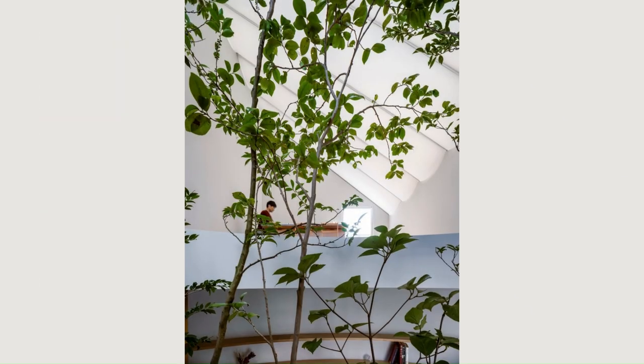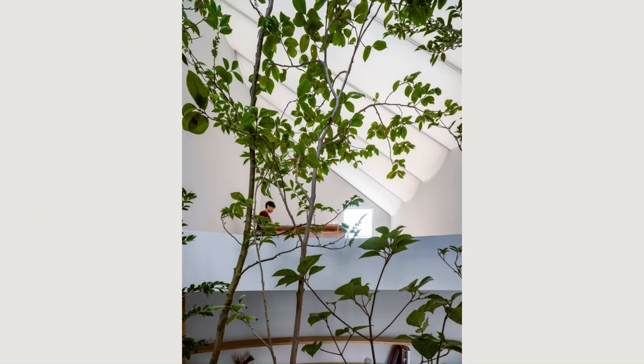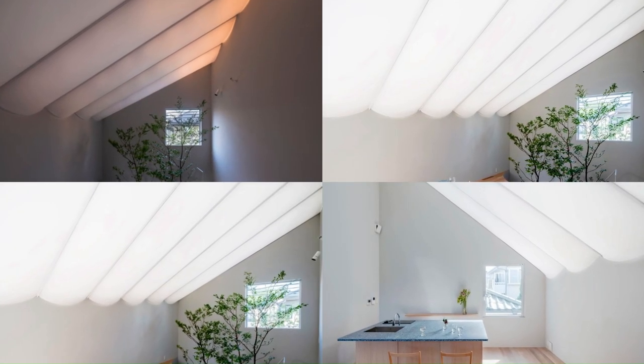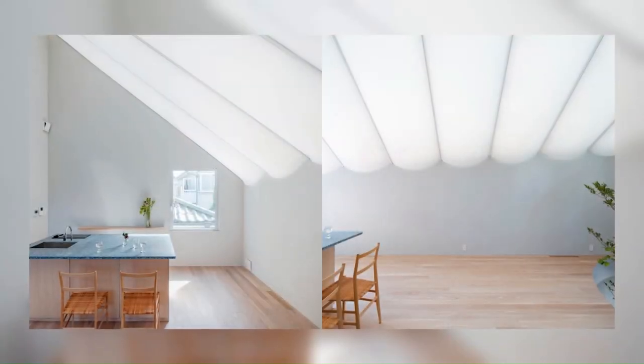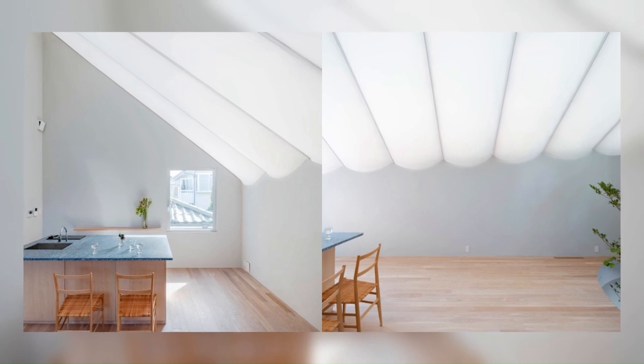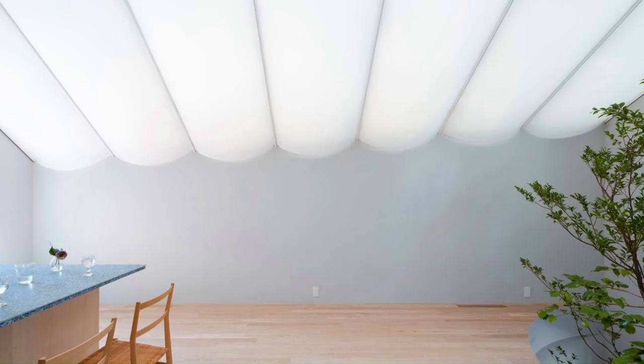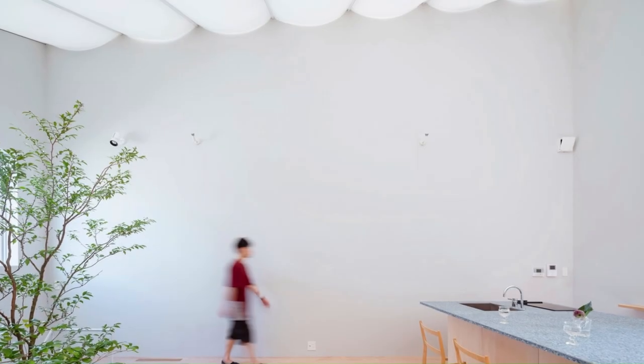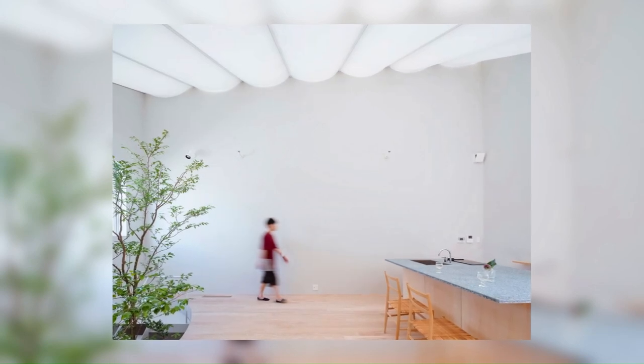The air space within the roof acts as the thermal insulation layer and provides natural ventilation by circulating the air from the bottom to the top to maintain a comfortable indoor environment. Although the sky is not directly visible from the membrane roof, one can sense the fluctuations of the environment through the changes in light.